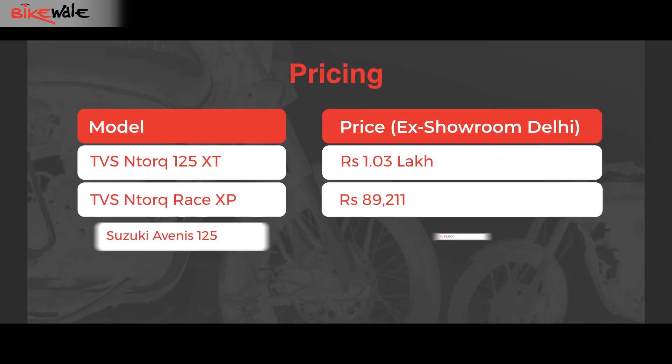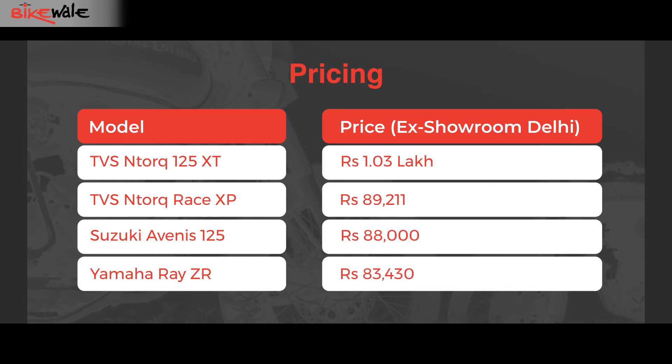TVS has priced the N-Torque 125 XT at 1.03 lakh ex-showroom, putting it at a premium of 13,000 Rs over the XP variant that costs 89,000. It is also much more expensive than the Suzuki Avenis 125 and the Yamaha Ray ZR. But with all the features and tech it gets, the N-Torque 125 XT seems like a much more attractive proposition, especially if you want a scooter that delivers on performance as well.